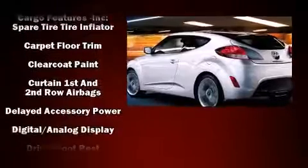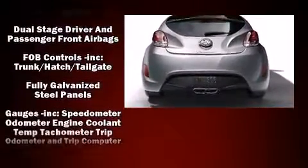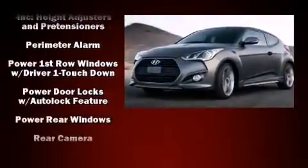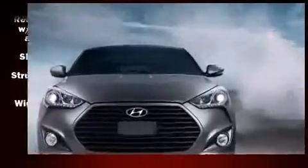Hyundai ensures the safety and security of its passengers with equipment such as dual front impact airbags with occupant-sensing airbag, head curtain airbags, traction control, a panic alarm, and four-wheel disc brakes with ABS. Brake Assist technology provides extra pressure when applying the brakes.